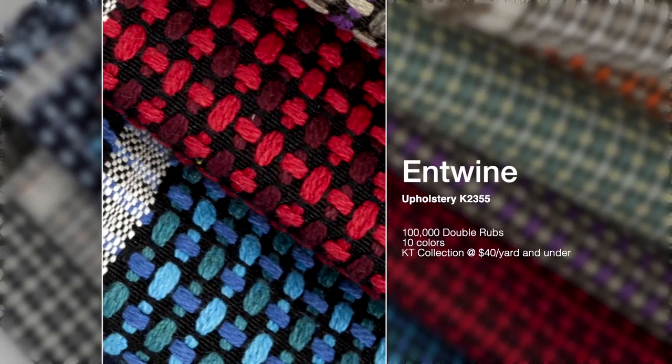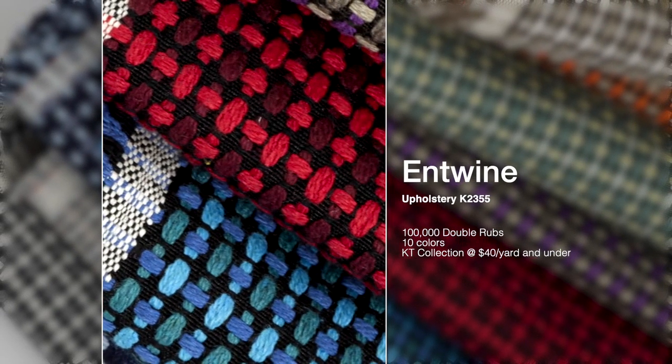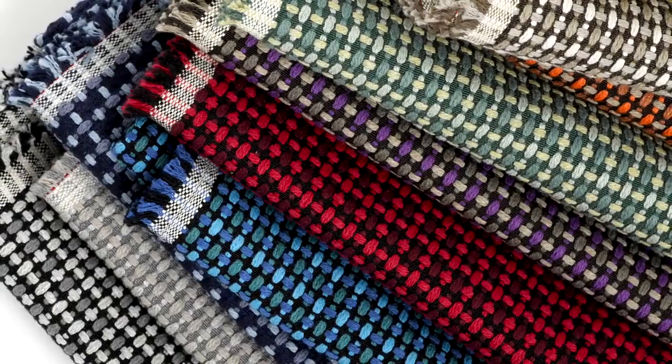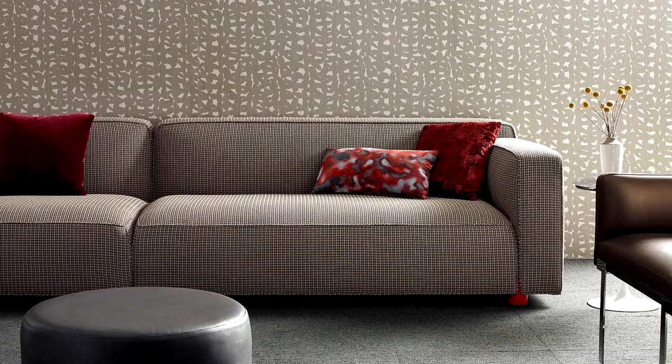Entwine is an upholstery that moves the idea of a simple small-scale weave to a deeper level of dimension with a yarn that appears to literally float on the fabric surface. The use of over 60% cotton allows for a soft, sophisticated hand. Soil and stain-resistant finish, high durability at 100,000 double rubs, and an unexpected KT price point makes Entwine suitable for all types of furniture and environments.